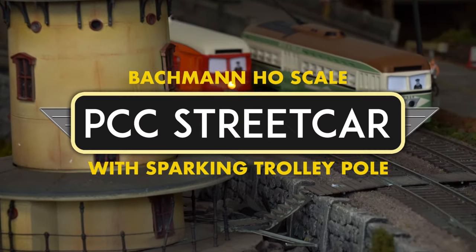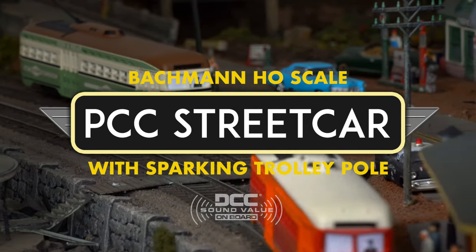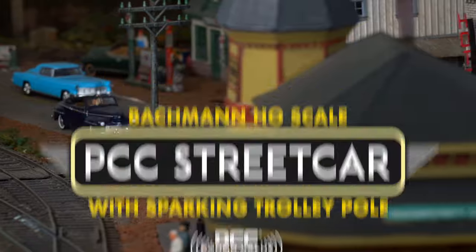Keep your city moving with the Bachman HO Scale PCC Streetcar, featuring DCC Sound Value on board and our revolutionary LED sparking trolley pole.